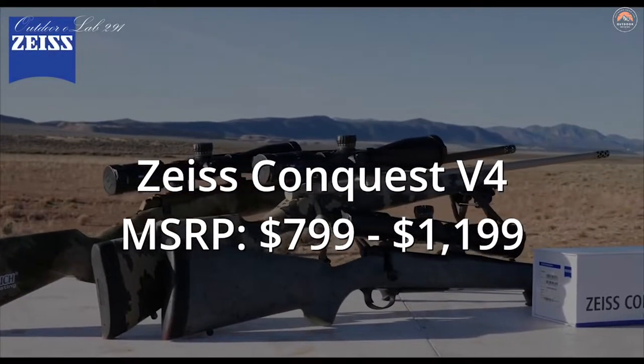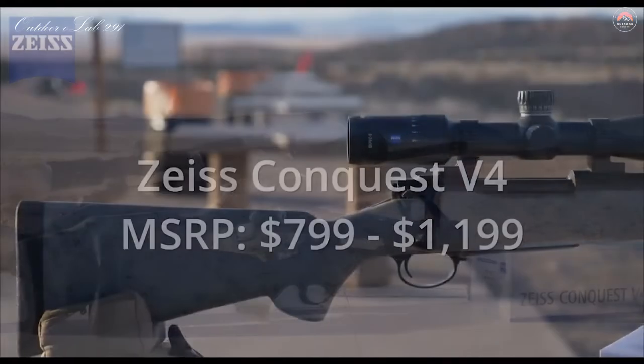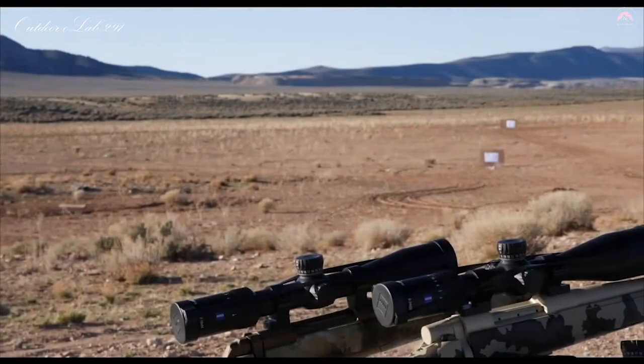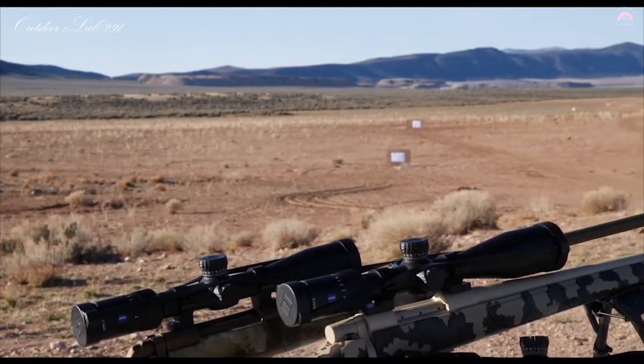Prices range from $799 to $1,199. Each scope comes in a 30 millimeter tube and with four different magnification models. You can top every rifle you own with the right scope for the job.